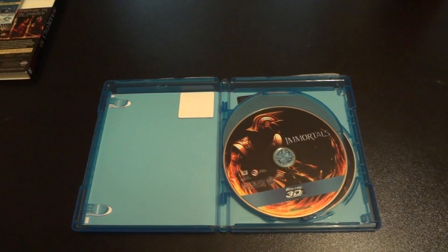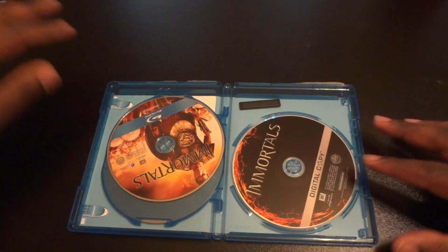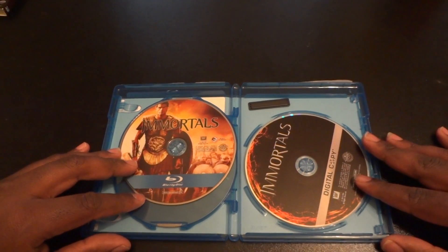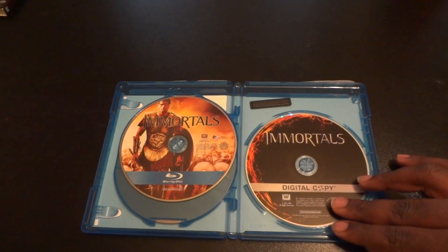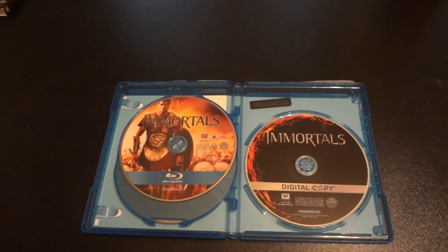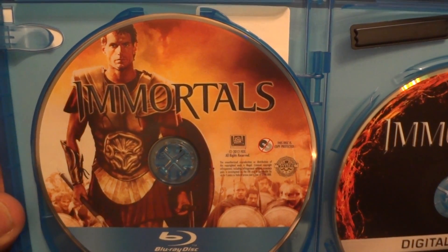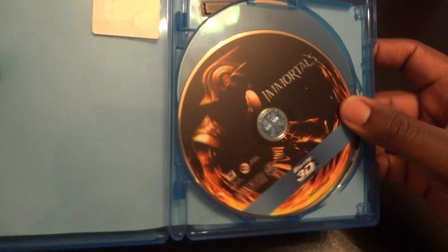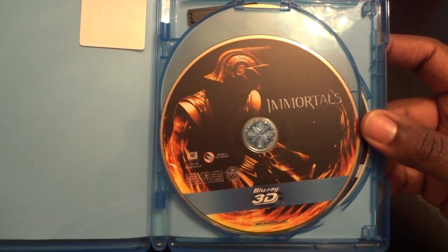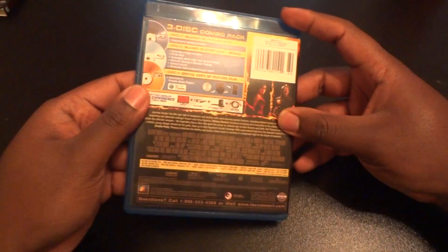The first disc is the 3D version of the film — pretty nice artwork. I'm surprised Fox put artwork on their Blu-rays because Warner Brothers and other companies really don't have artwork on their discs. On the left-hand side we have the Blu-ray copy, on the right-hand side the digital copy version — pretty nice artwork. I'm surprised to see artwork on the digital copy as well.